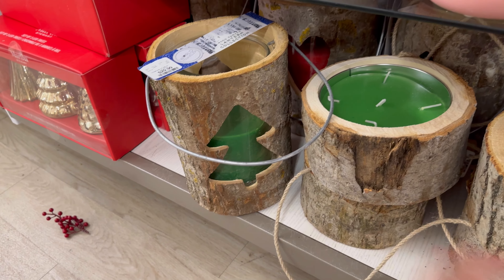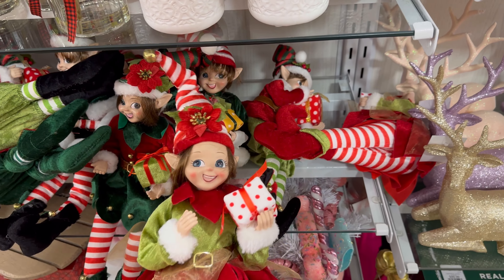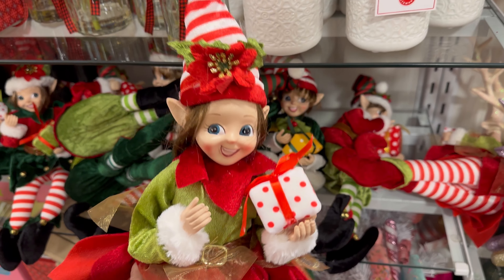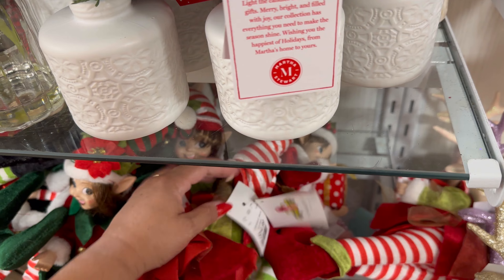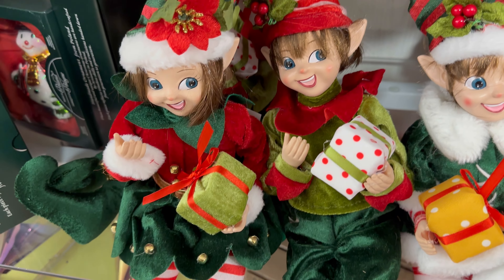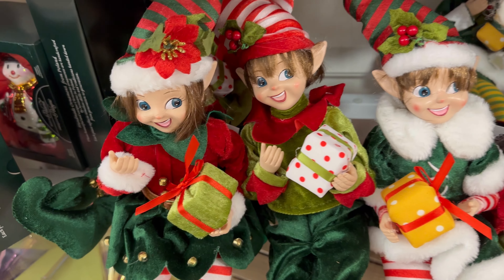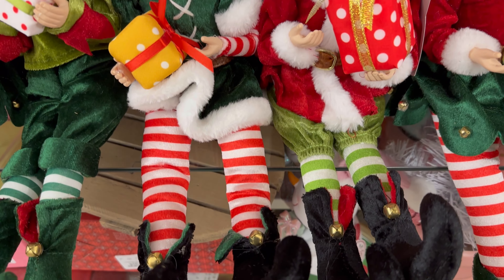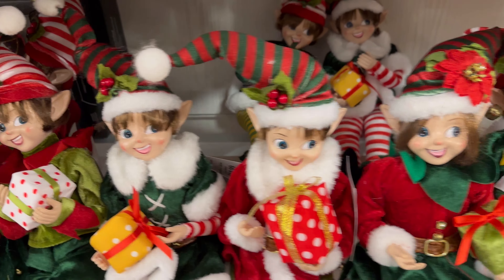And they have that one with the Christmas tree. $29.99 for that one. You guys, I wanted to show you the elves. They have them back. How cute is that? These are my favorite. They're so adorable. Let me see how much they cost. $14.99. Let me show you how cute they are. Look at their outfits. Those two are so cute. And there's these two. Look at their faces. I love the faces. And their little shoes.